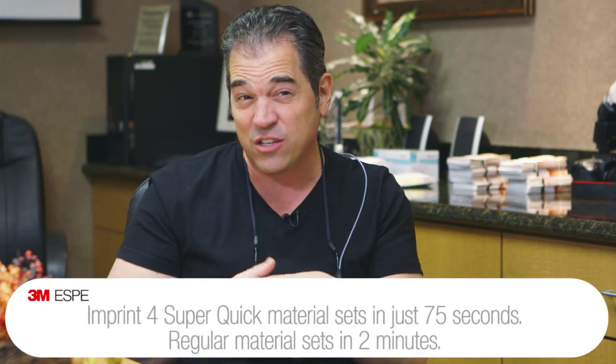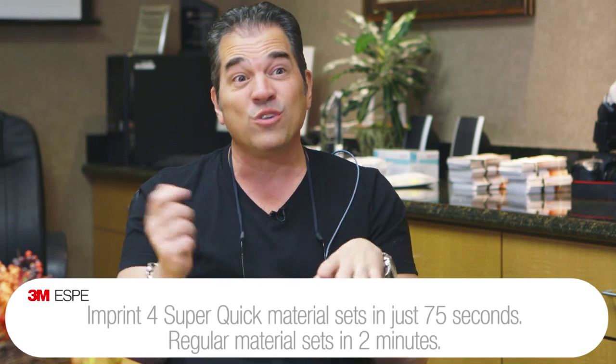With the quick set — 75 seconds. You think about that: that rivals almost digital dentistry. We're streamlining processes, and when you can streamline the process and make it more predictable and reproducible, you can be more profitable.